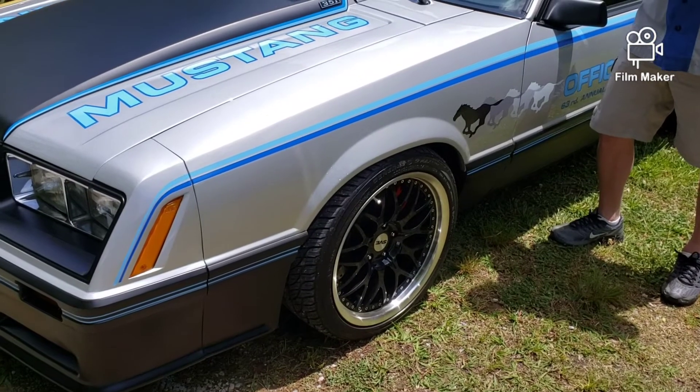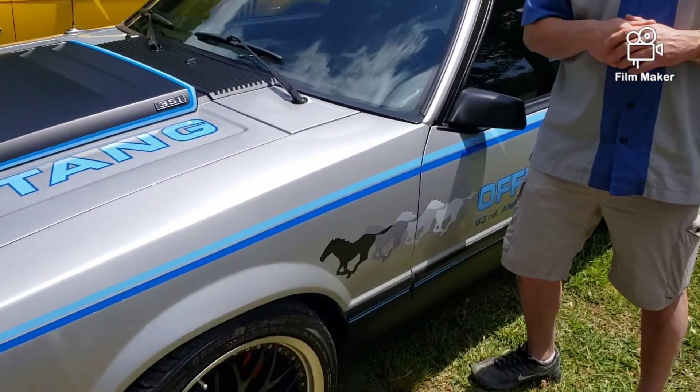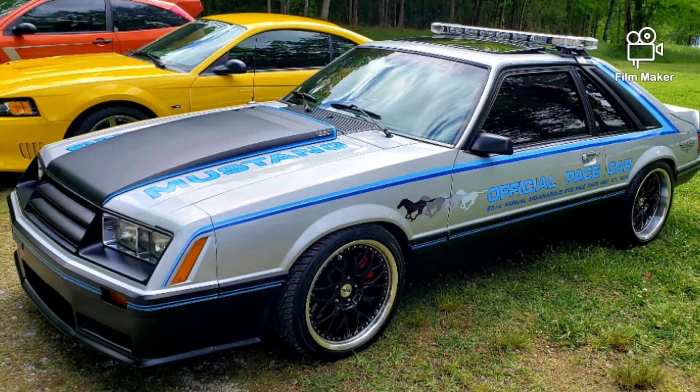Fastback Saloon here — we're out at the Saline Cookout in Gunnersville again. We ran into Jason. Jason, tell us about your special car. What I've got is a 1979 Indianapolis 500 pace car, basically.